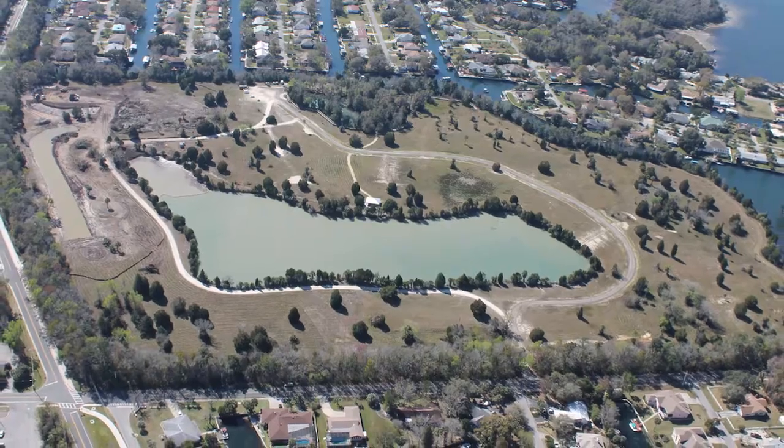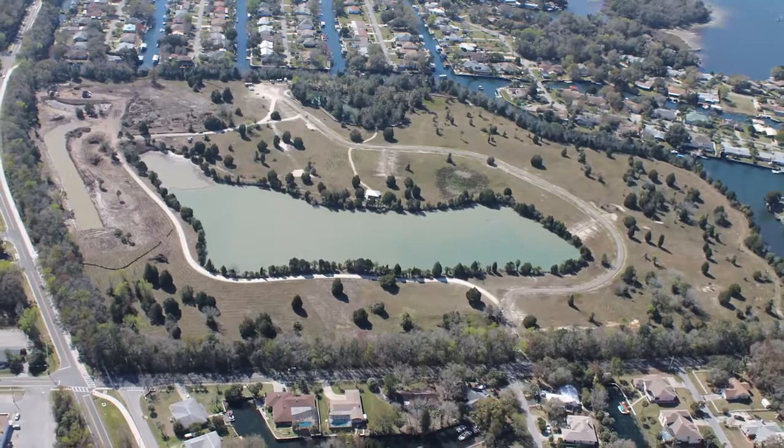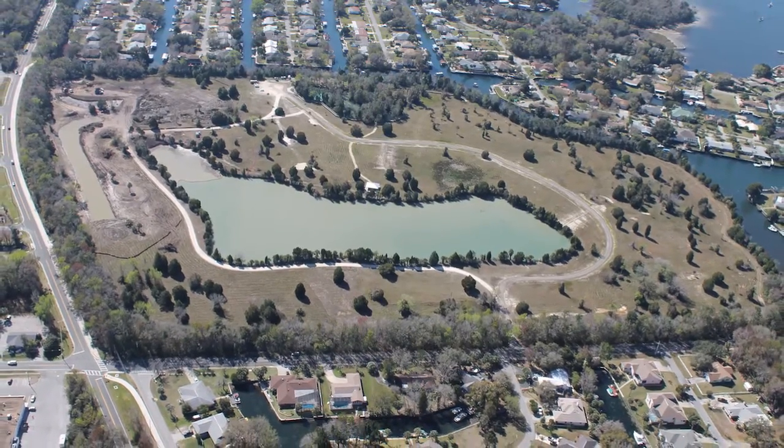And tell us a little bit about why that's important for the bay. Well, when it rains, this area collects stormwater from a 100-acre basin surrounding the site. Currently, that stormwater discharges directly into Kings Bay without any treatment.